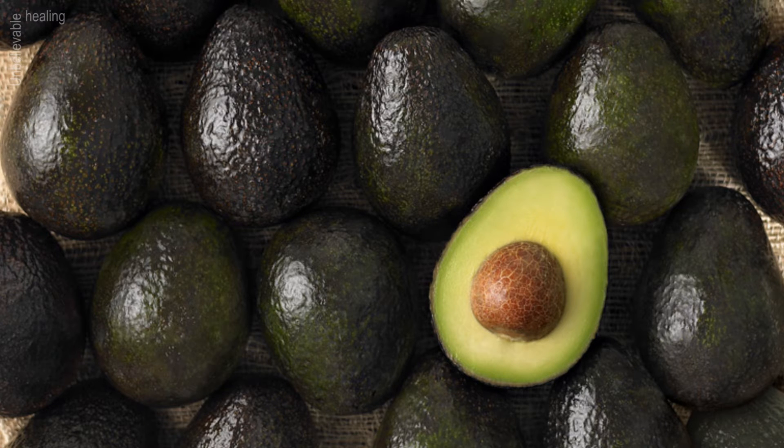Lice: boil 5 avocado pits with a few leaves, let cool, apply this liquid on the scalp and hair, put on a hat and leave for half an hour, then wash the hair with plenty of water and shampoo.